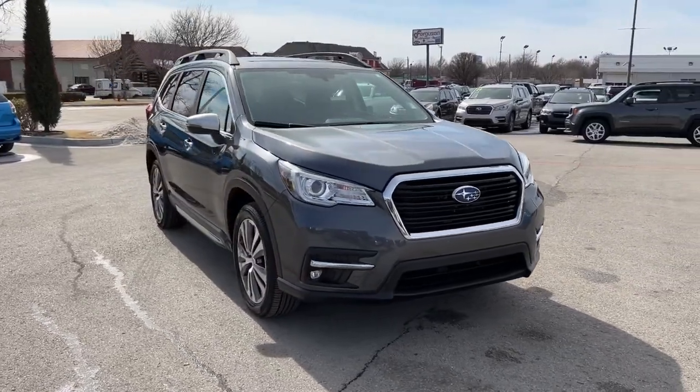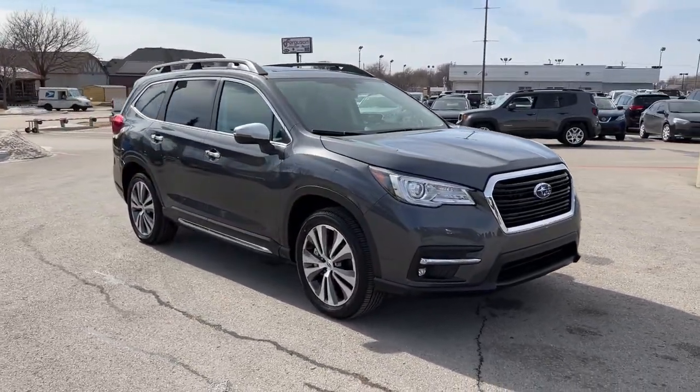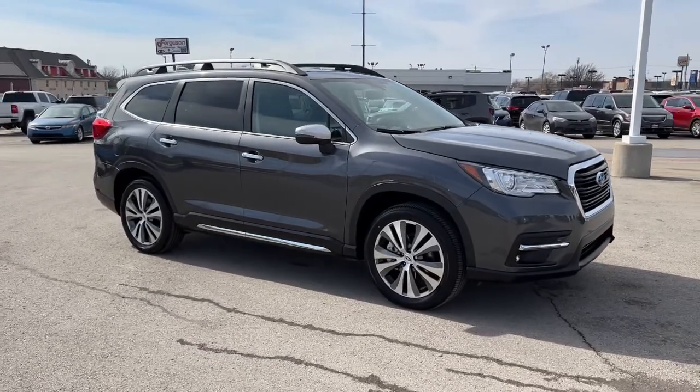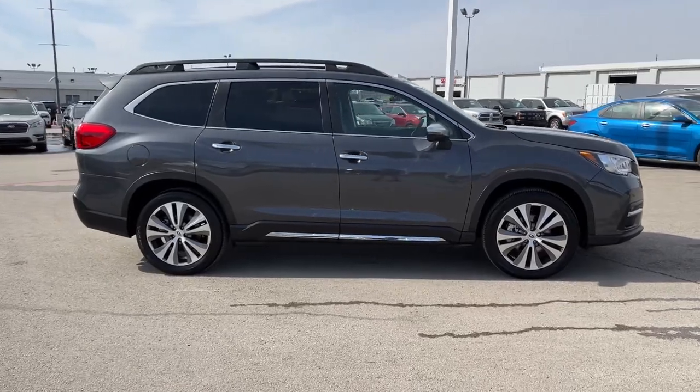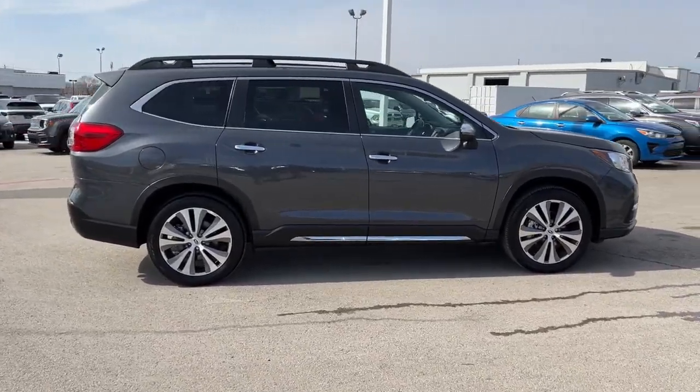Enjoy a view of this handsome Subaru Ascent, the family-oriented SUV that features all-wheel drive, three-row seating, and a refined cabin loaded with amenities. The following are some of this vehicle's highlighted options.